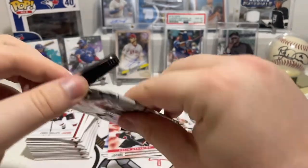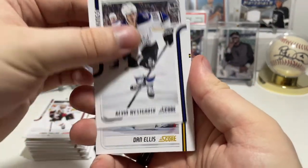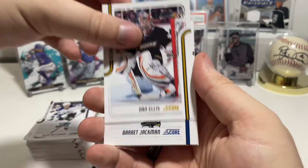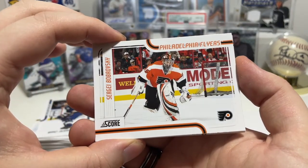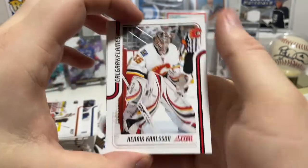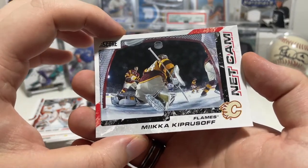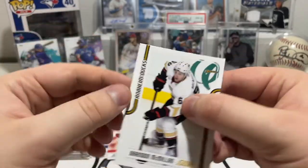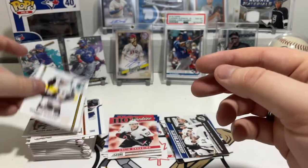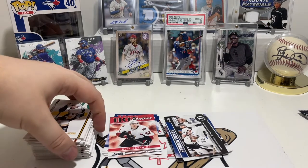Next up, second to last pack — let's see what it brings us. We have Kevin Westgarth, Dan Ellis for the Ducks, Barrett Jackman for the Blues, Sergei Bobrovsky of the Flyers, Henrik Karlsson for the Flames. Then ooh — we got a Net Cam card of Mika Kiprusoff for the Flames! That's a cool one, and that's the one they say to look out for. The box says: find Net Cam cards featuring sighting photos from behind some of the top goalies. That's a cool little insert. And then to finish, Brandon McMillon.